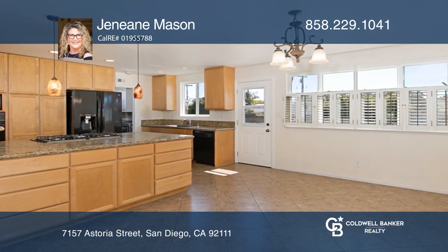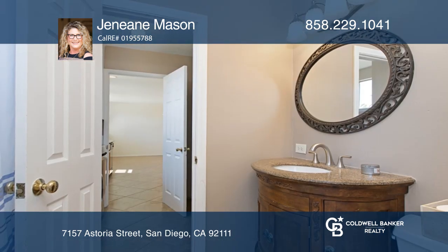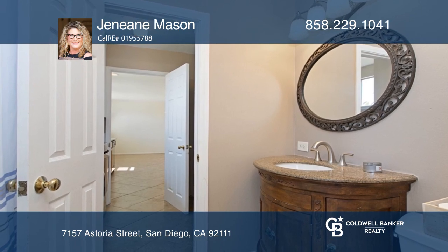A whole home fan offers temperature control. Enjoy gardening in the many garden beds in both the front and backyards.